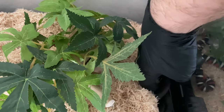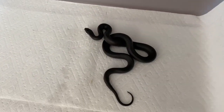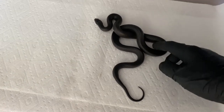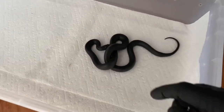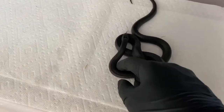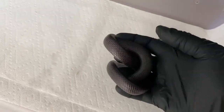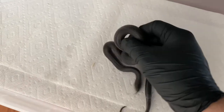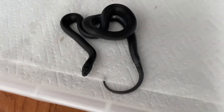This is my Mexican black kingsnake, Nigeria, that I picked up at a local expo. Here's another beautiful example of a Mexican black king — just jet black.